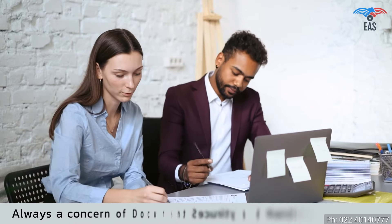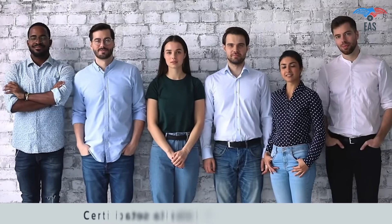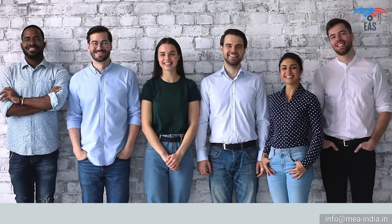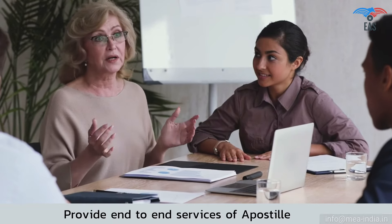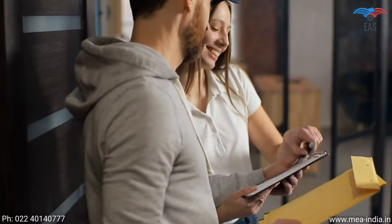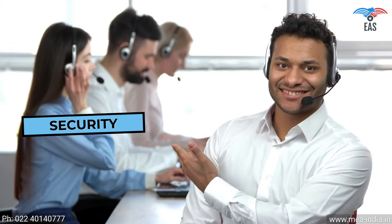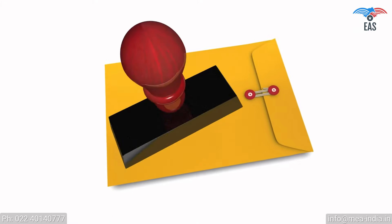Since this process involves your original documents, there is always a concern about document security and handling. So it is beneficial to get certificates attested from experts. Excellent Apostille Services guarantees the highest reliability and quality and provides end-to-end services of apostille and translation. Our Pan-India reach provides personalized and quick services, free pickup and delivery service across India, 24/7 customer support, and guaranteed safety and security of your valuable documents.